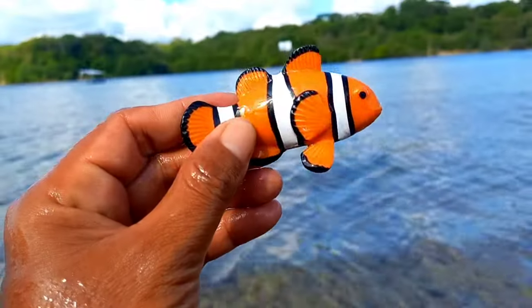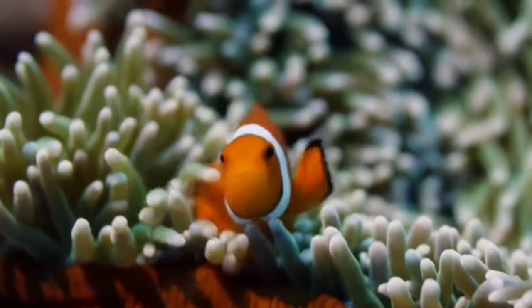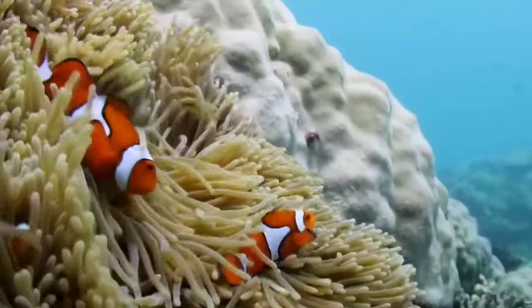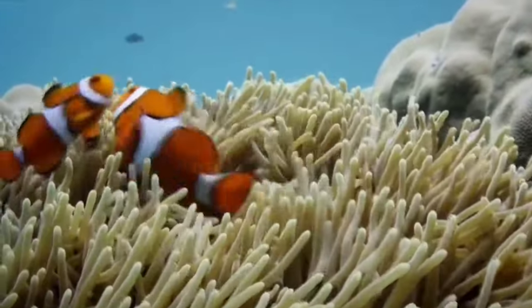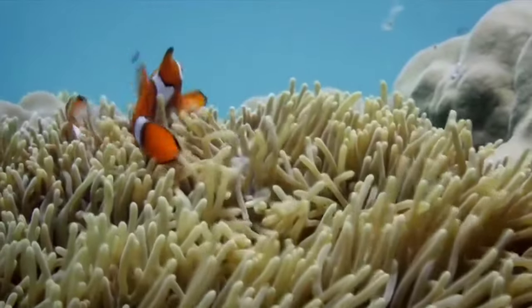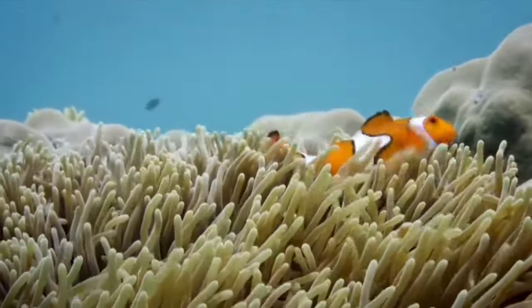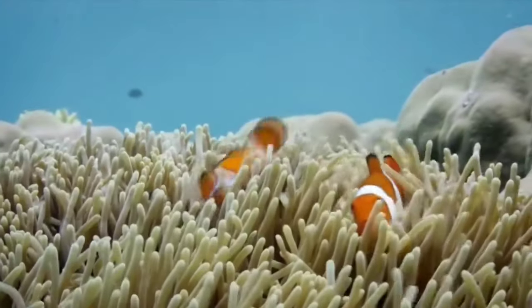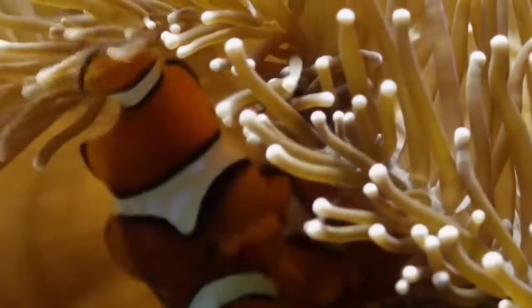There is a clownfish. This clownfish has a layer of mucus covering its entire body. This mucus layer is said to protect clownfish from various poisons that have the potential to threaten their lives. This is also the reason why clownfish can have a symbiotic mutualistic relationship with sea anemones. Sea anemones are actually not dangerous, but there are several types that are poisonous.